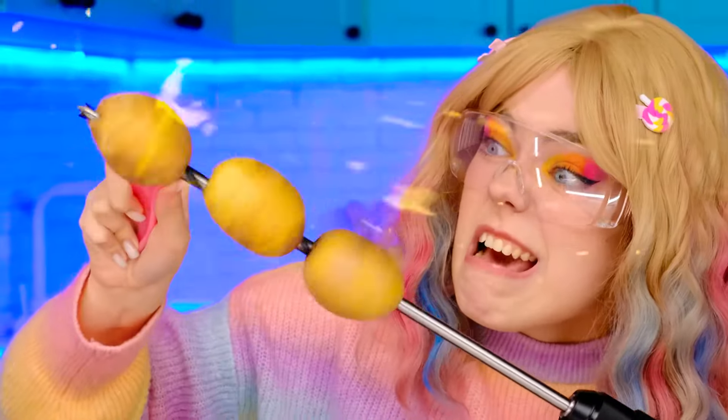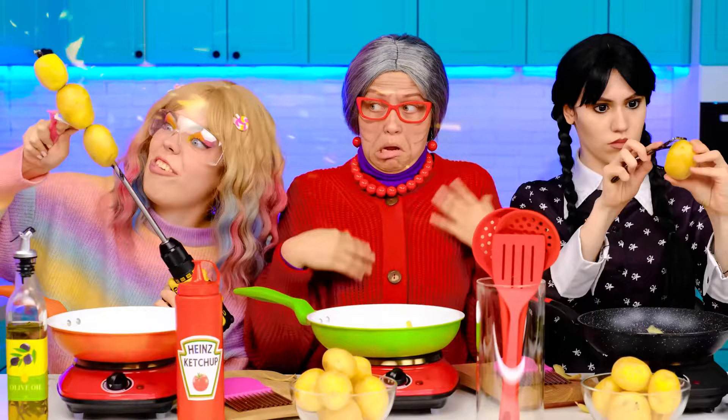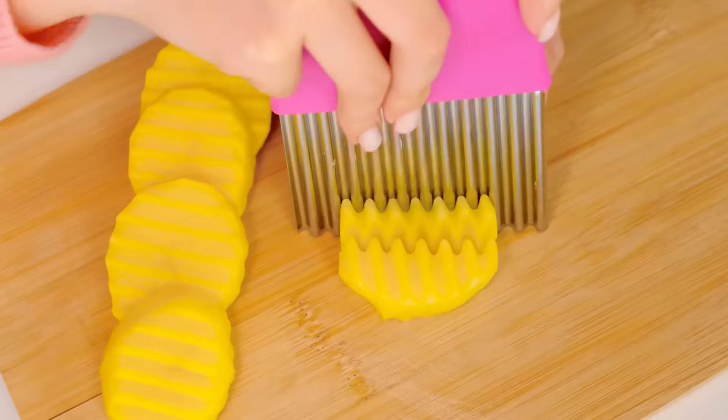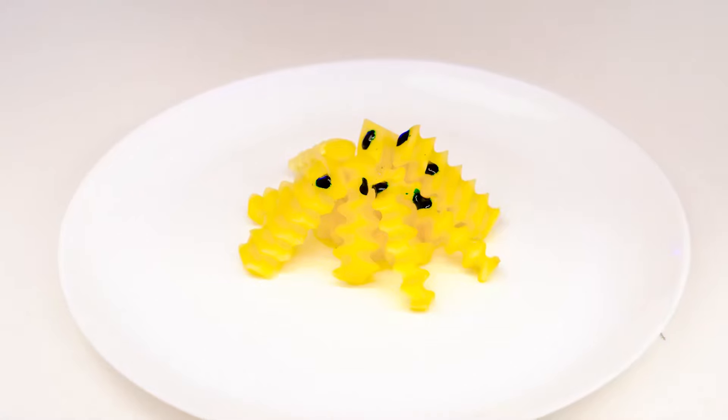Grandma, give me the vegetable peeler. Oh, alrighty. We'll get through the potatoes in no time — I'll make the fastest and tastiest ones. Grandma, can you help me? Okay, baby, here you go.